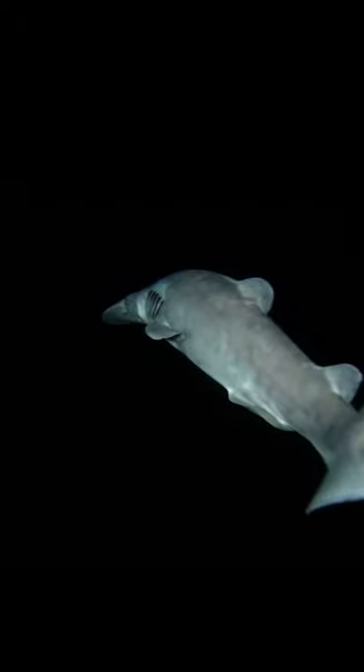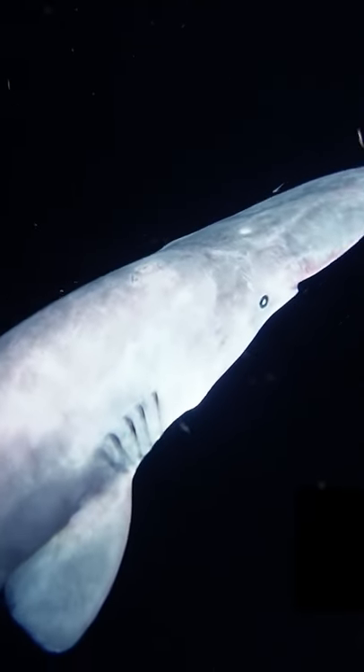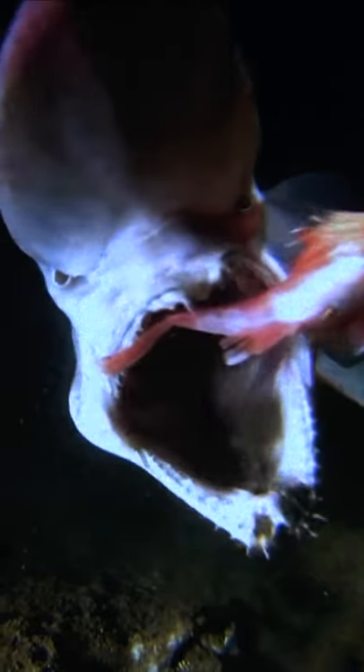Although it may appear sluggish and slow-moving, this shark can be a formidable predator. Moving at 3 metres per second, its jaws are the fastest in the ocean, rapidly extending to catch prey in its teeth. The shark will then swallow its prey whole, before fitting its jaw back into its mouth, and vanishing into the dark once again.